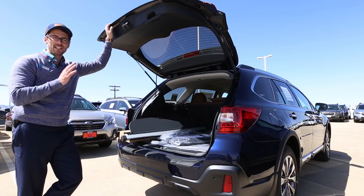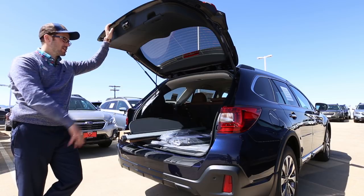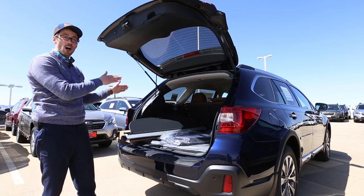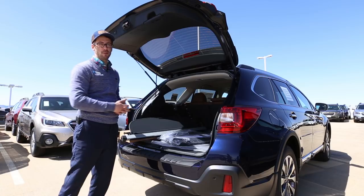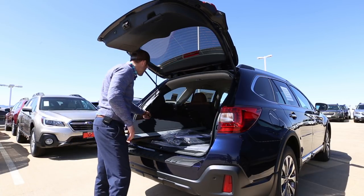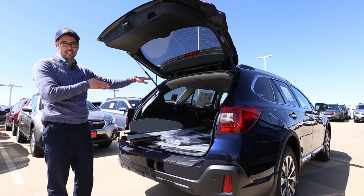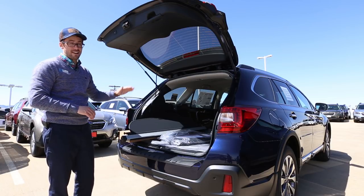You can definitely tell the difference in length between the Outback and the Forester, especially from this view. As mentioned, the entry point on this is not quite as tall as it is on the Forester, but placing long objects in the Outback is very, very easy. Both have the button to simply fold down the seats. You can see just how long this is — it's 9 inches longer than the Forester — so putting tons of stuff in here is very, very easy.